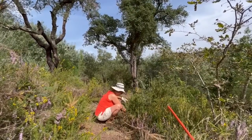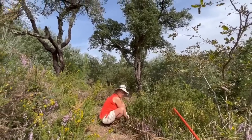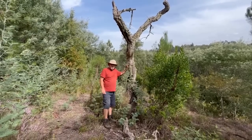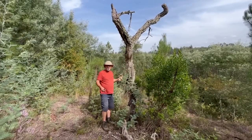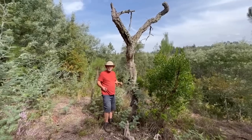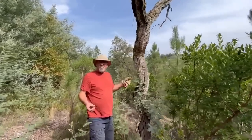Last year we found a lot of porcini mushrooms here, so I don't want to damage anything. This is a dead cork oak which we're not allowed to cut down. Cork oaks are a protected species in Portugal — you're not allowed to cut them down, dead or alive.